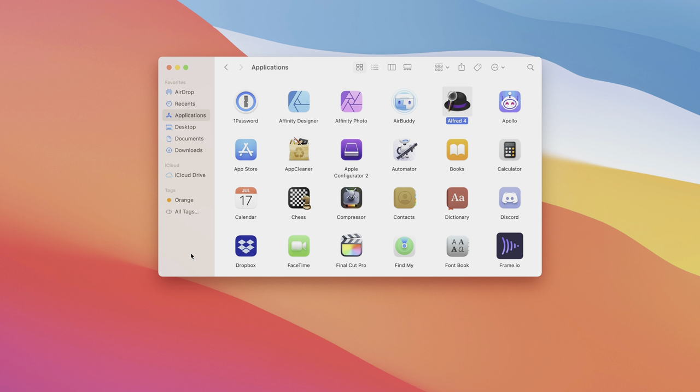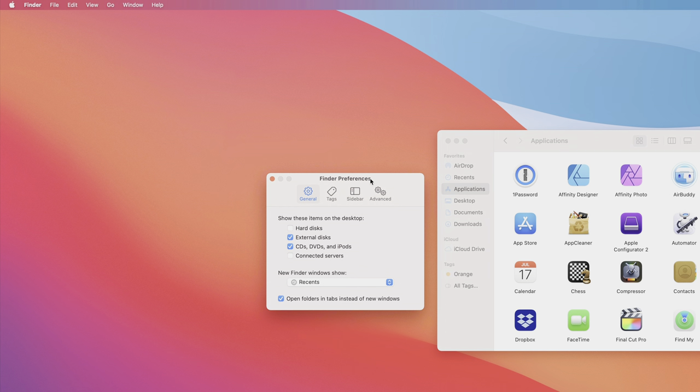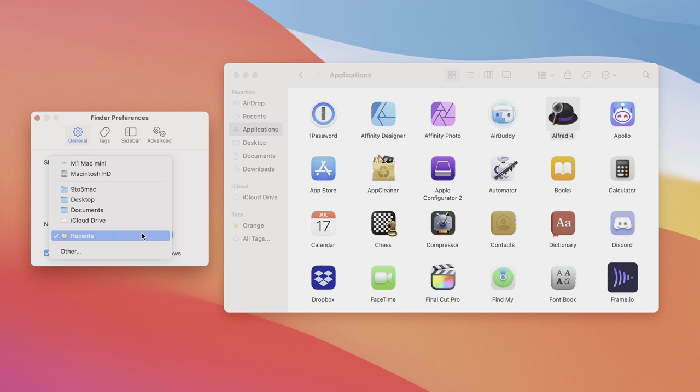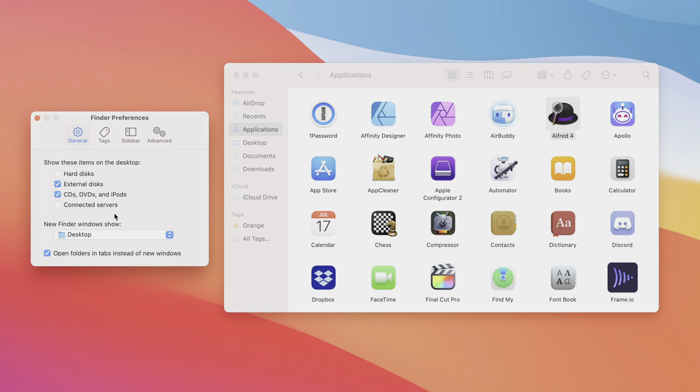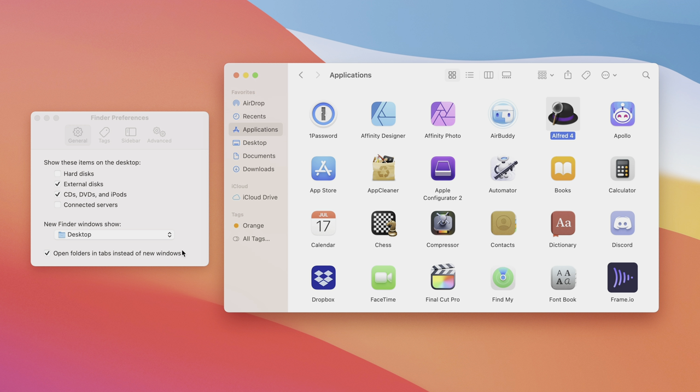Let's talk about Finder — specifically what's displayed when you open a new Finder window. Go to Finder Preferences, and under the General tab near the bottom, you can change what new Finder windows show. By default it shows Recents, but I prefer to change it to Desktop so opening a new window with Command+N shows the desktop immediately.